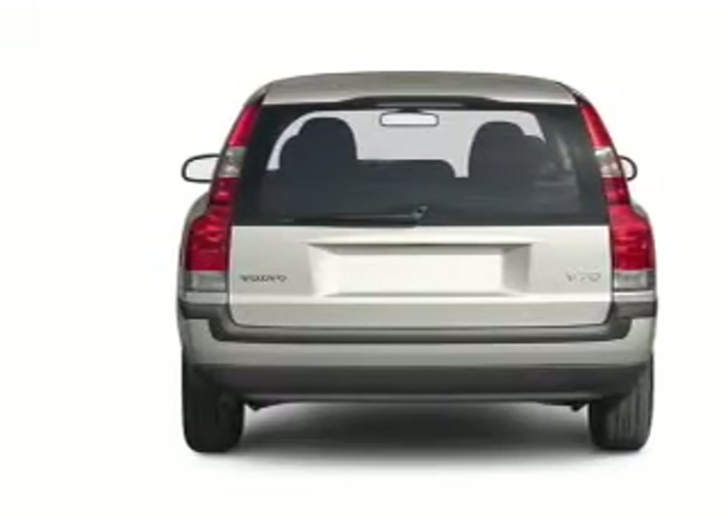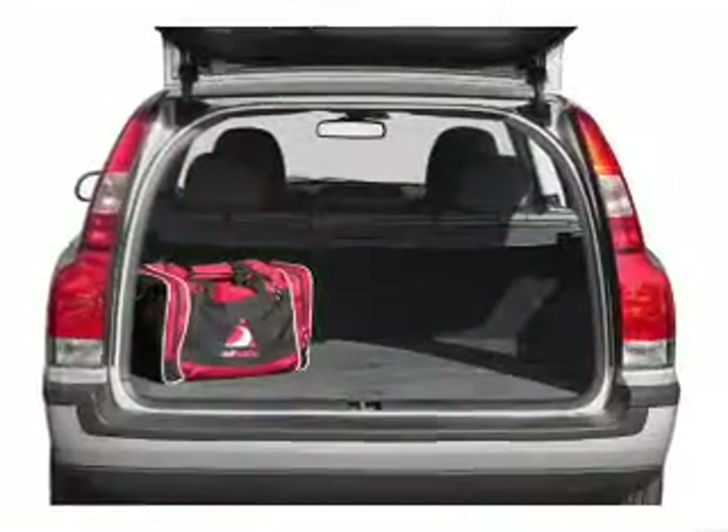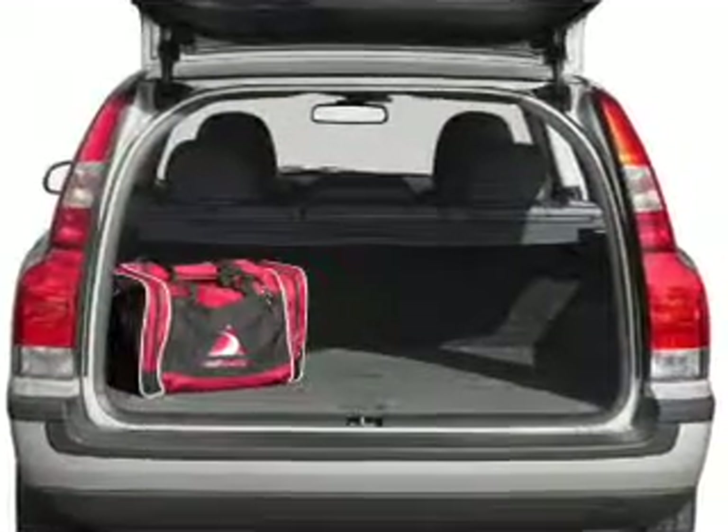Stand out from the crowd with premium wheels. Anti-lock brakes help you bring your vehicle to a safe stop. Let the sunshine in with a sunroof.